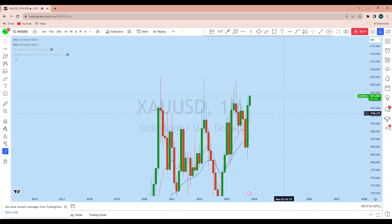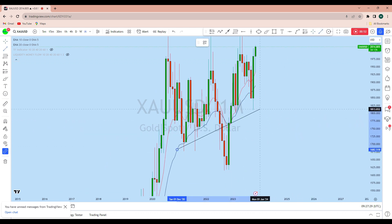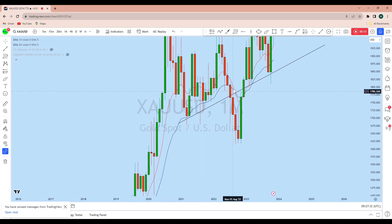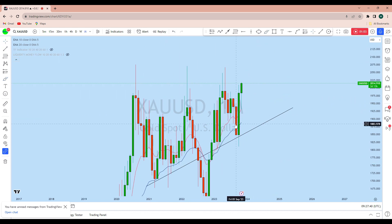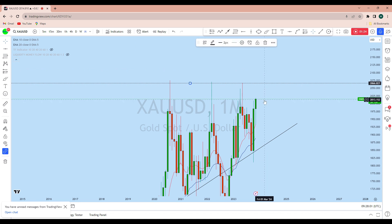From the monthly perspective, gold is in a long-term bull market. Looking at this historical support level, it acted as support here, created this move, and also acted as support again to create another bullish move. From this level, gold has formed a higher low with a very strong bullish candle, followed by a month where we initially saw a drop. The price is now breaking out to create a new higher high.